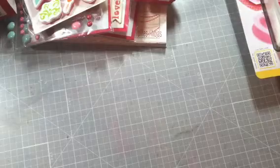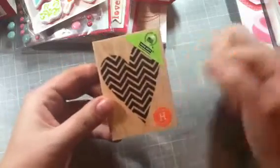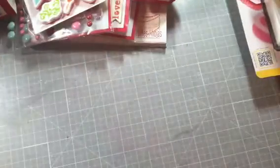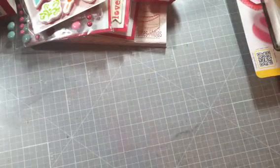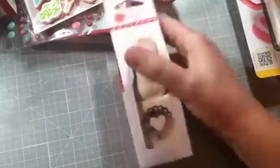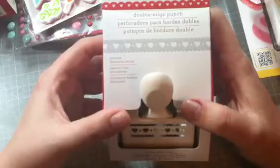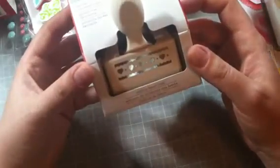I got this Hero Arts stamp, and it says there's a frame cut that matches it, but they did not have it at Michael's. I got this chevron heart, which I thought was cute. And then I got two Martha Stewart punches — I got this heart seal, which I thought was really cute. And then I had been eyeing this double edge punch — I think it was out last year or one similar to it. It cuts this strip out, which I thought was cool. I like that a lot.